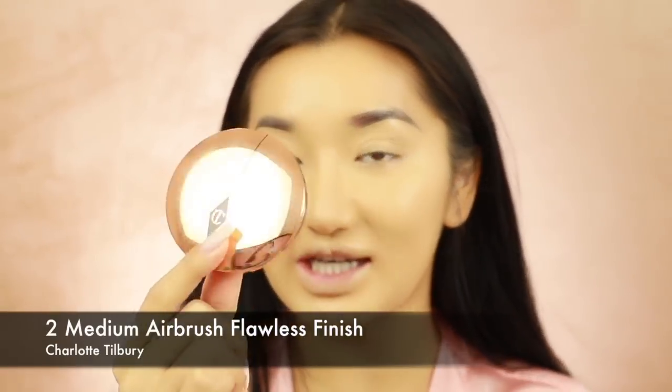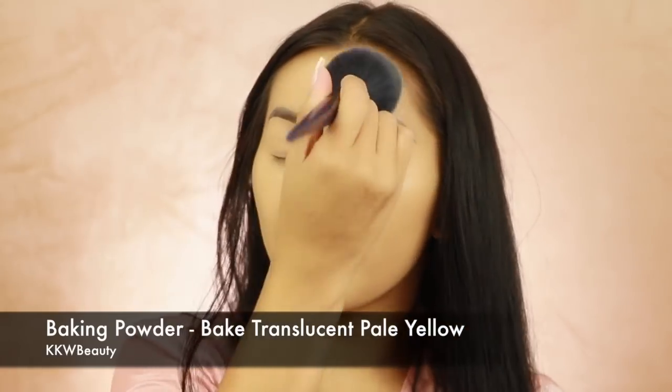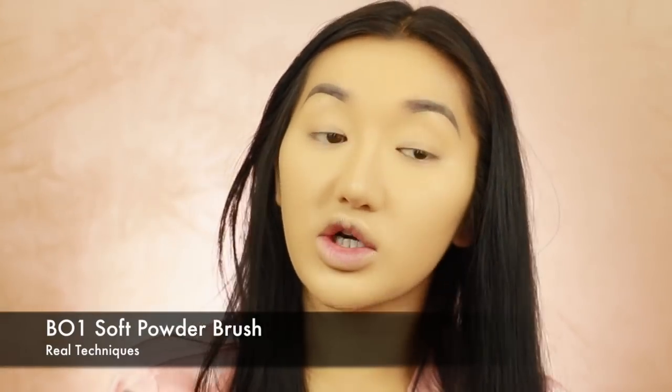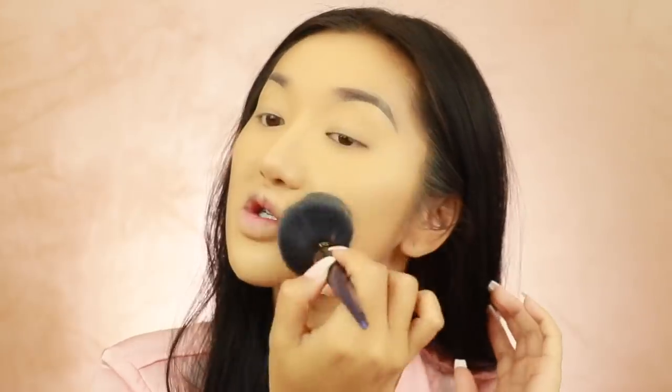So I'm going to set my face with two different powders - one all over my skin which is the Airbrush Flawless Finish from Charlotte Tilbury, and then I'm going to bake my face with the KKW Beauty number three powder. Just dusting this all over with a Real Techniques number one brush. This powder is really nice because it's super lightweight - it reminds me of the Mineralized Skin Finish from MAC. The only thing about this powder is it literally has like three shades. Come on Charlotte Tilbury, you can do better than that.